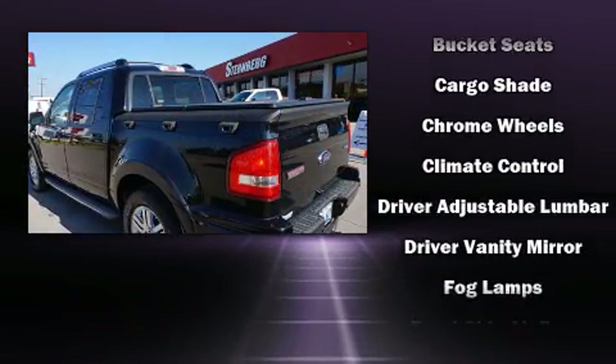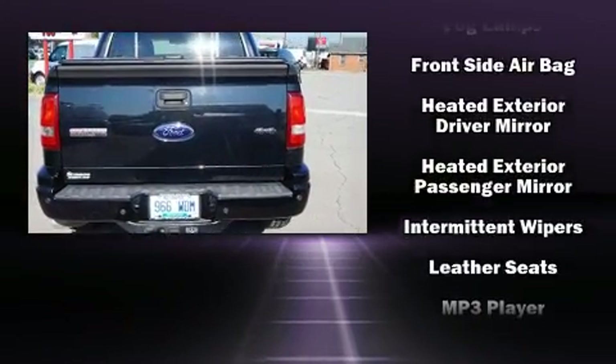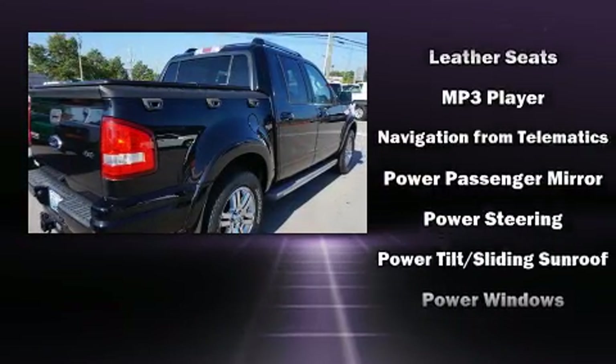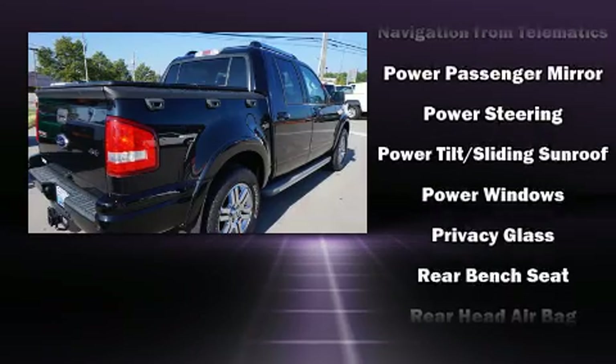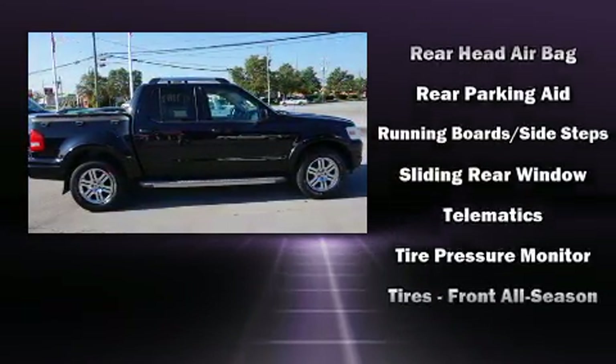Additional features include a trailer hitch and more. Audio features include a CD player with MP3 capability, steering wheel-mounted audio controls, and seven speakers enhancing the audio experience throughout the interior. Take assurance in side curtain airbags providing head protection in the event of a severe collision.